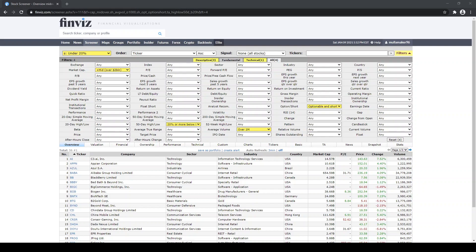The first parameter I have on here is market cap — I have it set to over 2 billion in market cap. The next parameter is average volume, which I set to over 1 million shares.